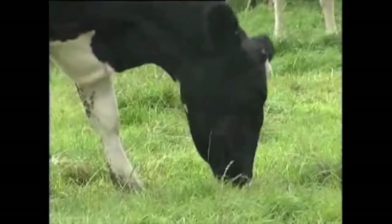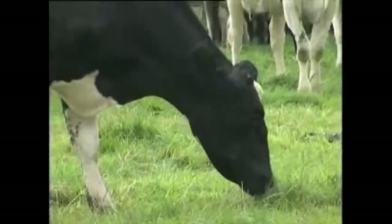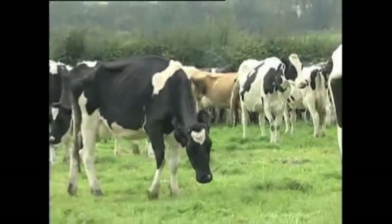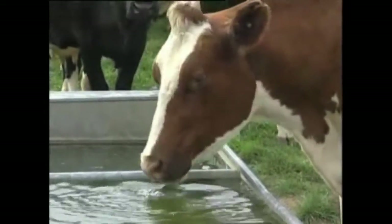The amount of food and water consumed by dairy cows depends on factors such as the breed, age, size and stage of lactation. This is why many farmers use specialist advice to develop the correct diet.